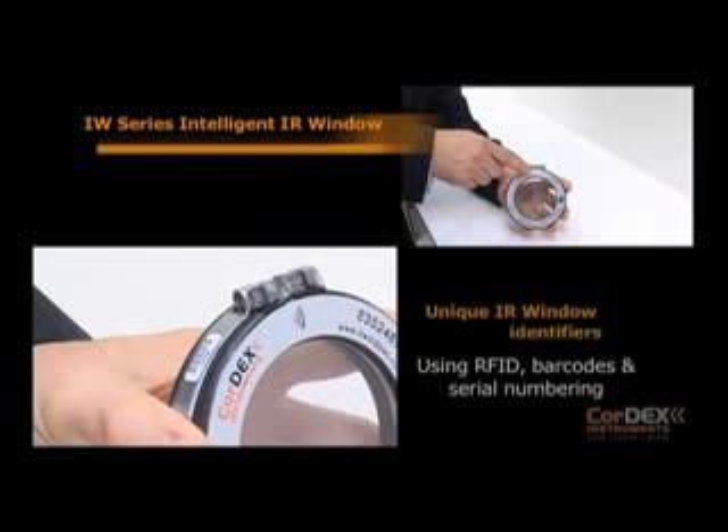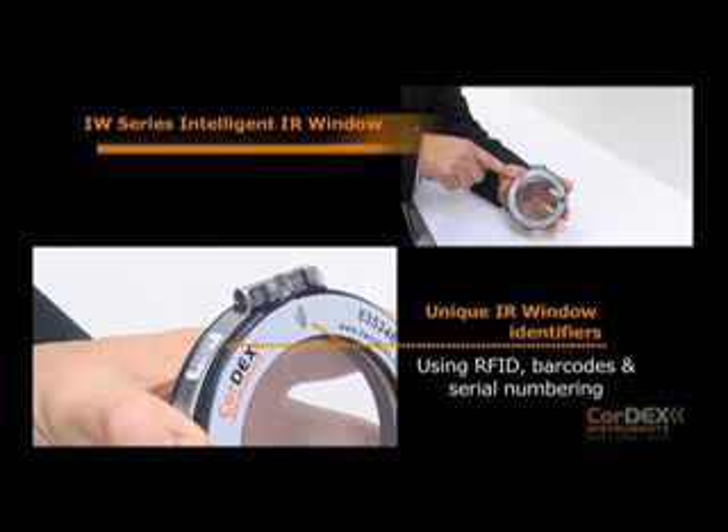Unique IR window identifiers using RFID, barcodes, and serial numbering.